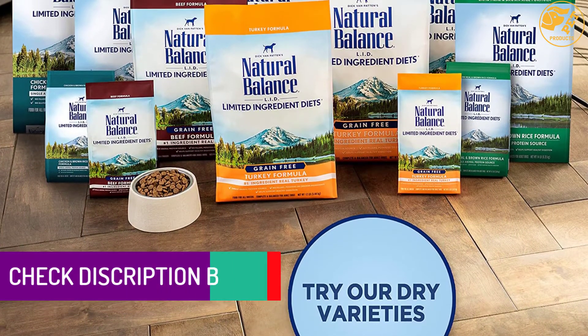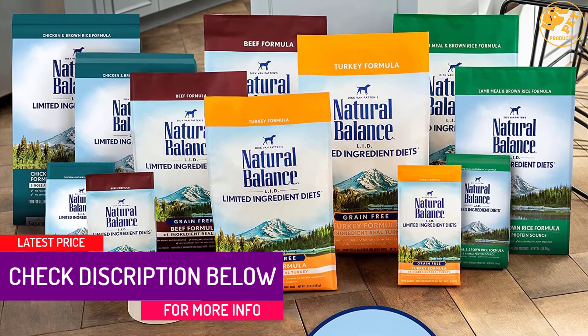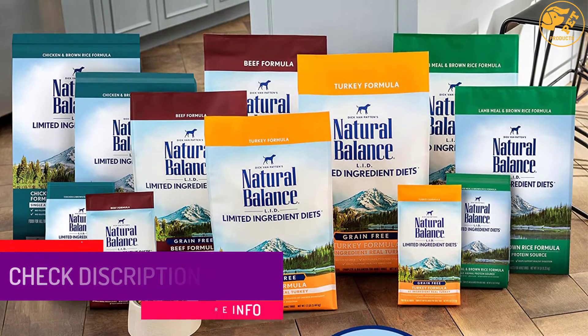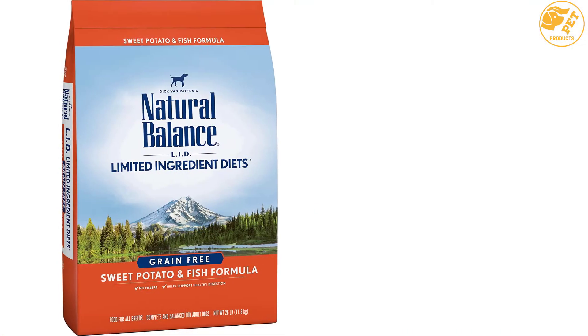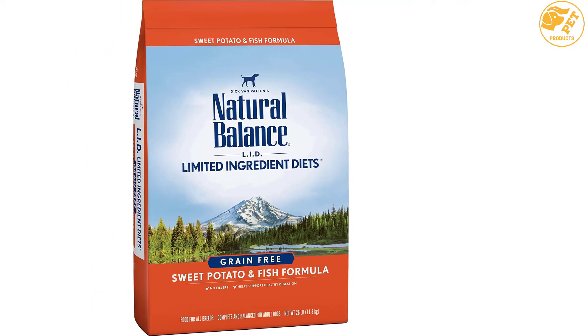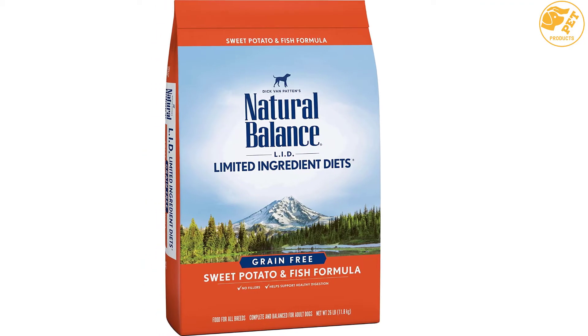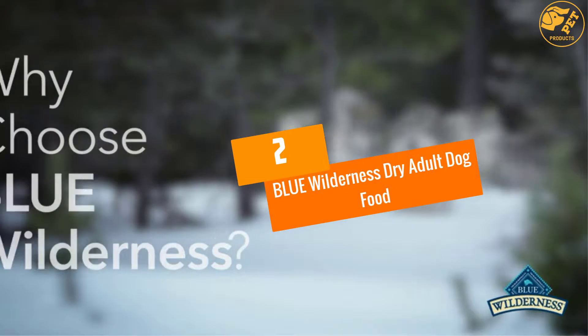At number three: Natural Balance LID Dry Dog Food. Give your pet a premium quality dry dog food worthy of its personality and your standards. The Natural Balance LID Dry Dog Food contains simple formulas and ingredients but delivers noticeable results. It is produced by Natural Balance, one of the world's leading manufacturers of quality dry dog foods.